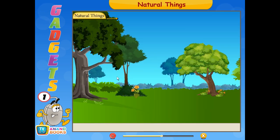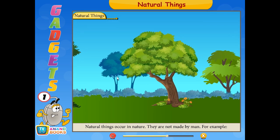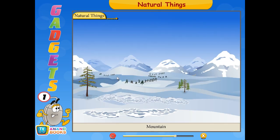Natural things occur in nature. They are not made by man. For example: sun, animal, plant, and mountain.